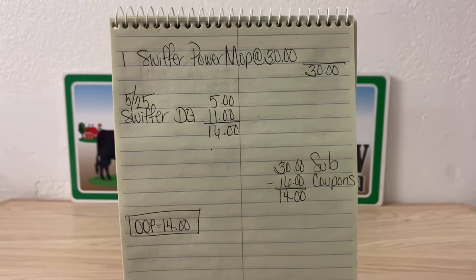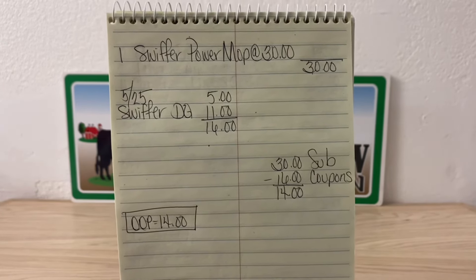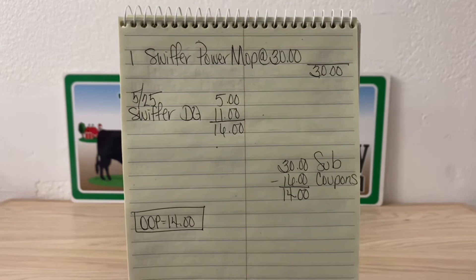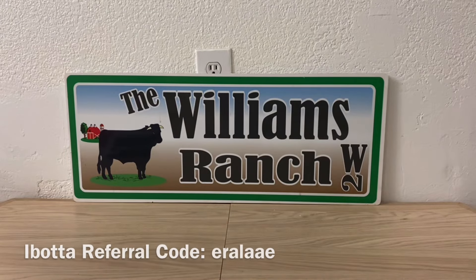That's more than a 50% savings. This is a P&G product, so if you're registered with P&G through their app you may get points — I'm not sure exactly how that works, but keep it in mind. An out-of-pocket cost of $14 for a Swiffer Power Mop Starter Kit that retails at $30 is one heck of a deal.